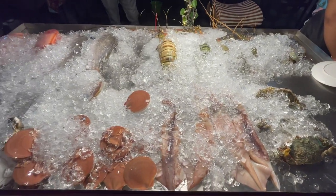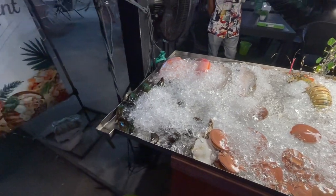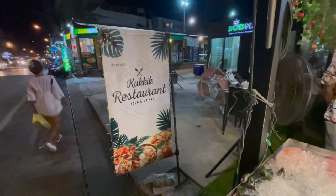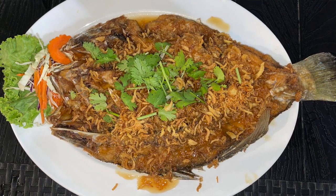Hey, what's up travelers. In this video we are at Kukkik restaurant here in Pattaya, Thailand, and we came here to get some sea bass with tamarind sauce, and I'm pretty sure it's going to be quite amazing.